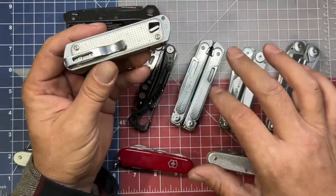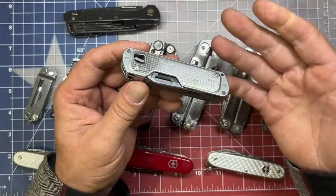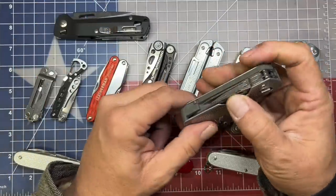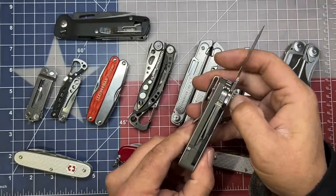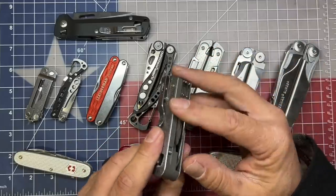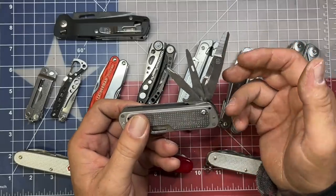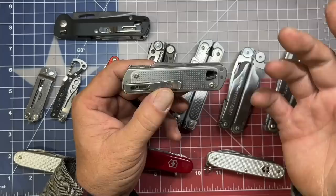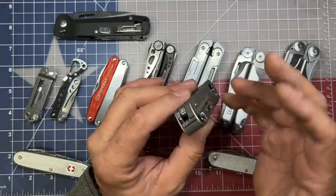Along the lines of the Free series, there's the Free T series — this is a non-plier base that acts somewhat like the K series. It has a knife blade, though these are a little tougher for me to open one-handed because I have larger hands. You have a file, a driver, a package opener, integrated tweezers, scissors on the opposite side, a couple of other drivers including a Phillips, and bottle cap lifting capabilities. It's a very nice compact tool, though still a little on the thick side for a lot of people.